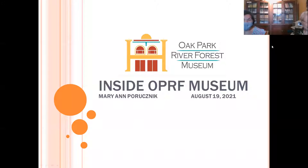Thank you all for coming today. Today we have a very special presenter on Inside OPRF Museum. Mary Ann Peruchnik is joining us, and many of you may know her from her different facets of being a stalwart member of our community. She is currently very active with the 19th Century Club and the League of Women Voters, as well as the Historical Society, where she has been leading group tours and acting as a docent for OPRF Museum.